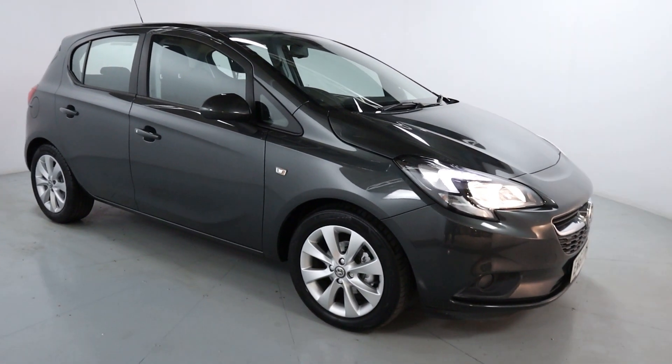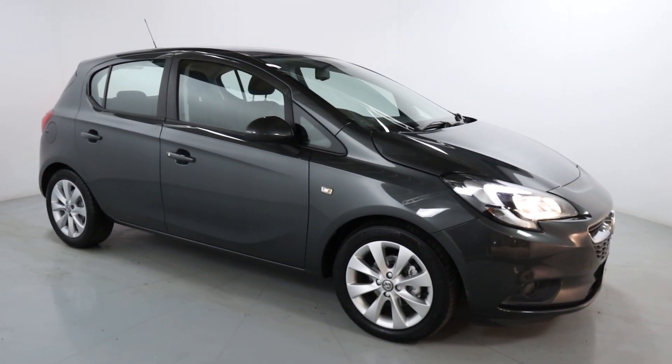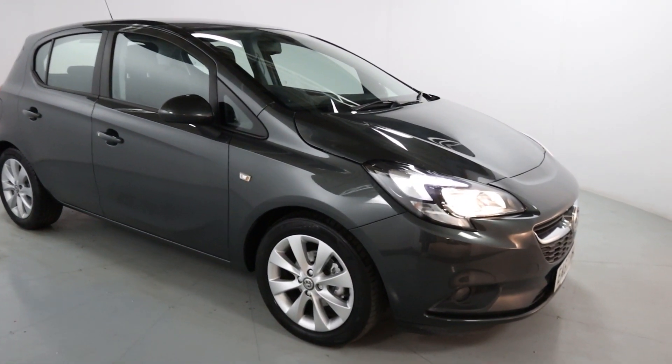Now this will make a perfect little first car. It's got a nice small economic engine, plenty of fun to drive though, and obviously looks the part.